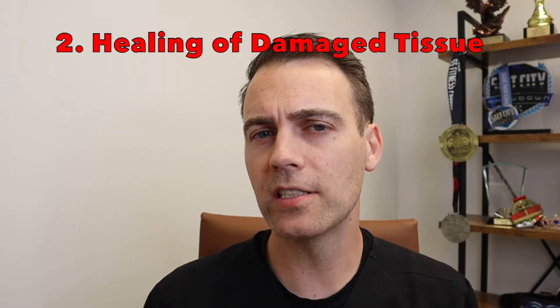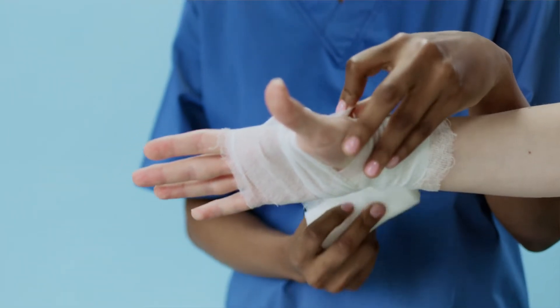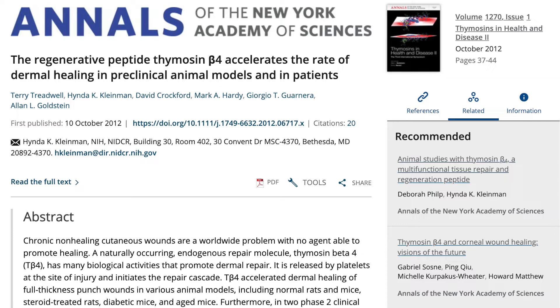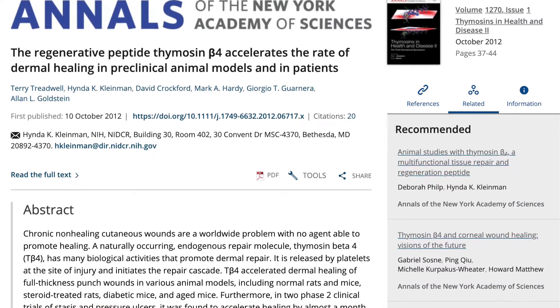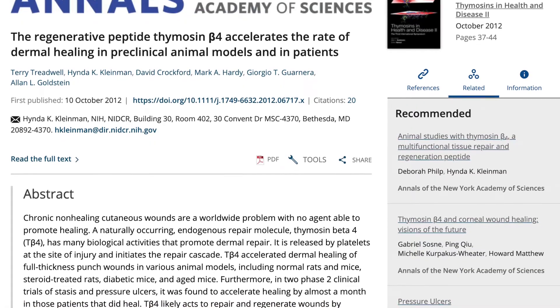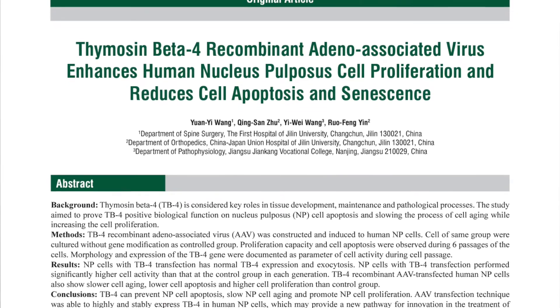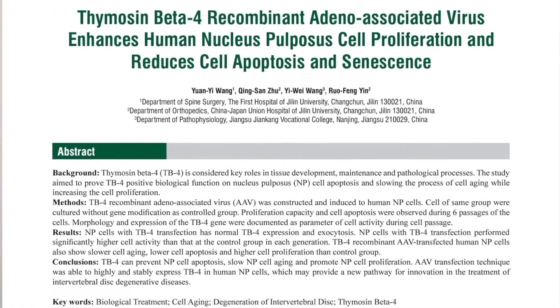In animal models, TB4 has been shown to help accelerate full-thickness skin injuries. In a couple of phase 2 clinical trials, it accelerated healing of pressure ulcers by a month. The thought is that it likely acts by promoting cell migration, stem cell mobilization and differentiation, by inhibiting inflammation, apoptosis, and infection. Other animal models showed healing of the medial collateral ligament, and TB4 has also been shown to enhance intervertebral disc cell proliferation and reduce cell death and senescence.